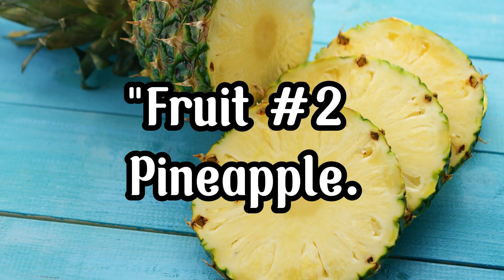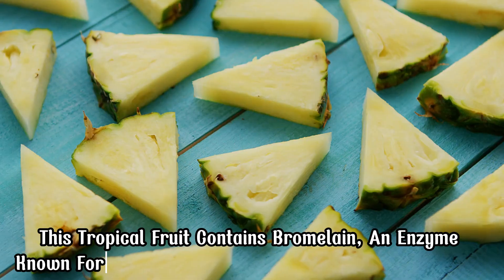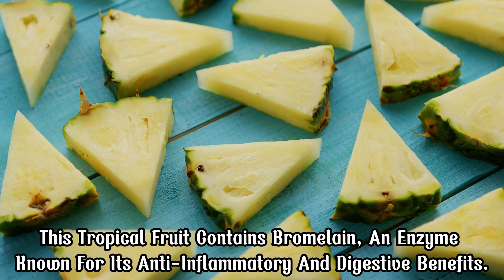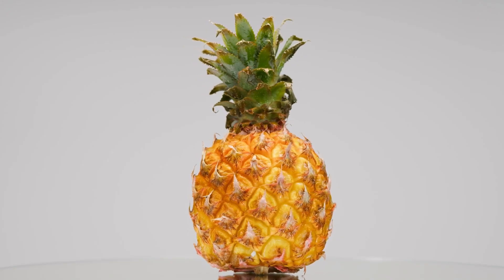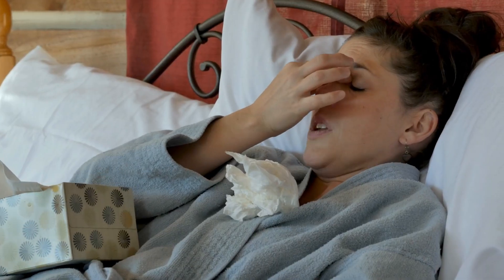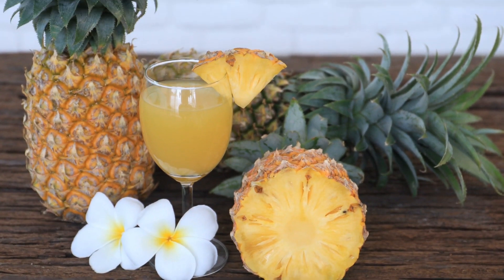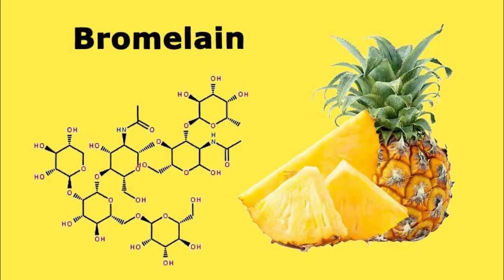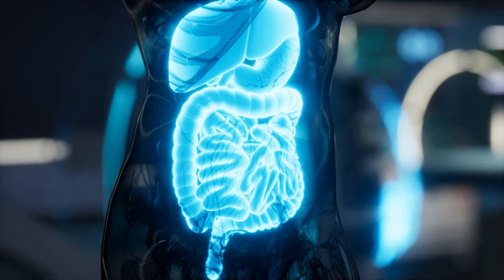Fruit Number 2, Pineapple. This tropical fruit contains bromelain, an enzyme known for its anti-inflammatory and digestive benefits. Bromelain can help reduce swelling, bruising, and pain, making it especially useful for those with arthritis or sinus inflammation. Blend some fresh pineapple into a smoothie for a refreshing and healing drink. Bromelain not only reduces inflammation but also aids in digestion and helps your body absorb nutrients more efficiently.